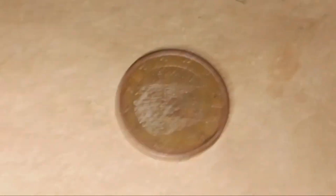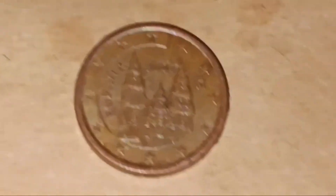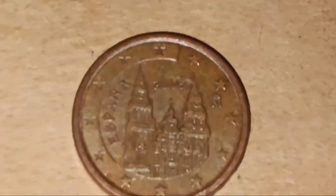What does that say? Espana — not sure what that means. And what year? Two thousand five, two thousand five. Euro cent with a pretty big building on the back. I'm not even sure which is the front or the back on these ones. But yeah, pretty cool — 2005 euro cent, front says Espana or something.